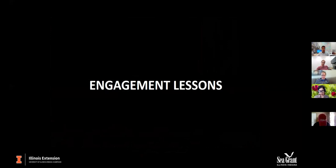I'm going to talk a little about the engagement lessons. As Illinois Extension, we need to make sure that we are educating the public about good sustainable gardening practices, so these are some lessons we have learned in incorporating that into building green infrastructure.